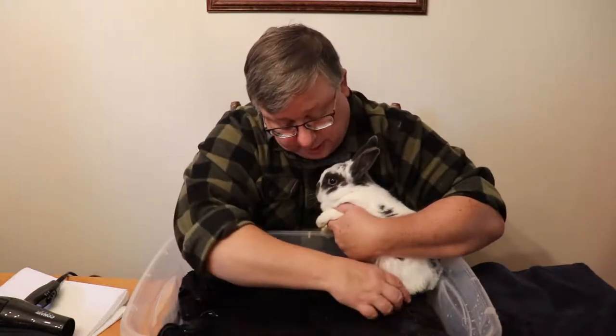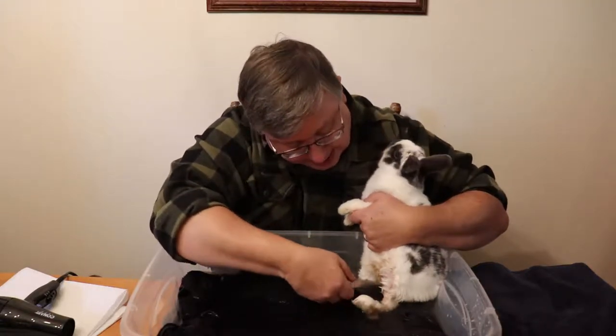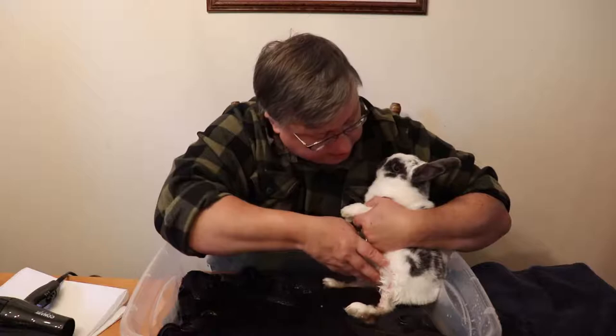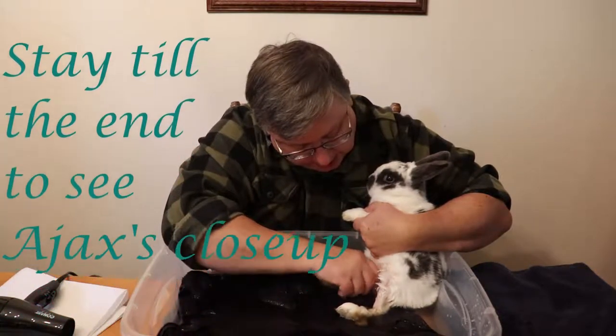We're going to just get him cleaned up here. He's doing okay. I'm just cleaning your bottom — yes, we've done this before. Just want to get you clean.